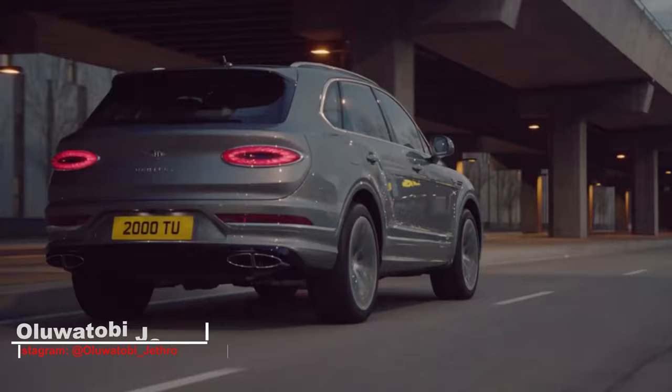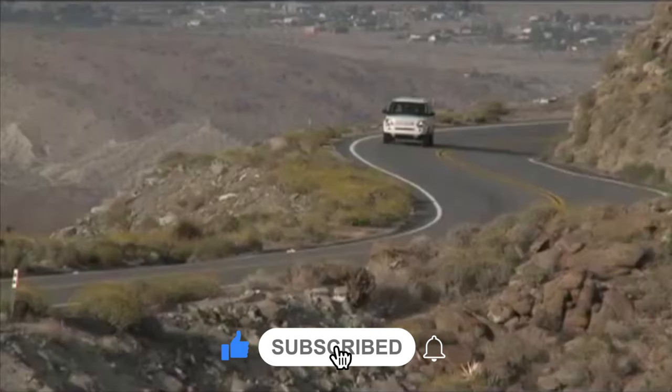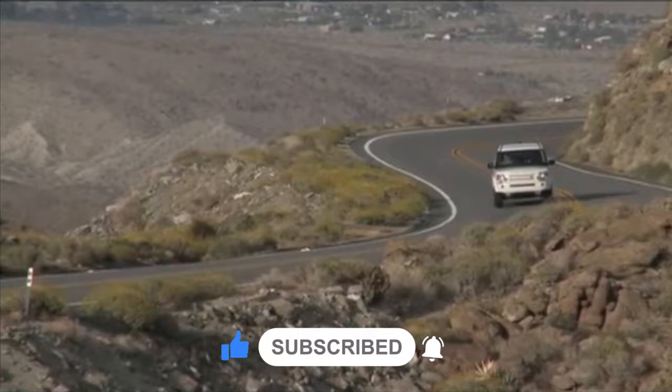Hi, I'm Oluwatu Bjetro. If you are new here or a returning viewer and you haven't subscribed yet, please do make sure you subscribe to the channel and also turn on the notification bell to get notified when I upload new videos. Without further ado, let's dive straight into the video.